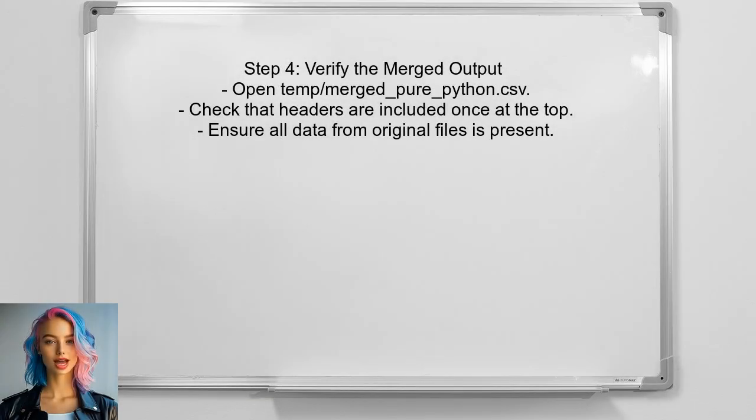Finally, the user can verify the output by opening the merged file — named merged_pure_python.csv. They should check that the headers are included only once at the top, followed by all the data from the other files.